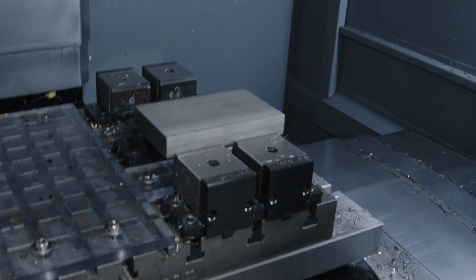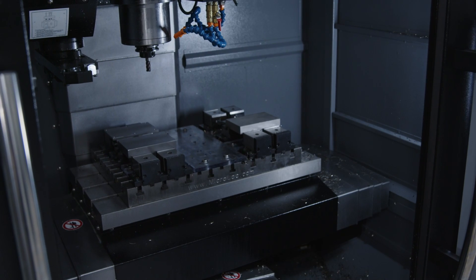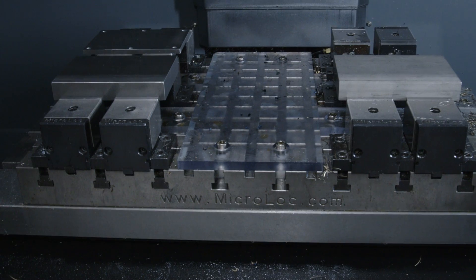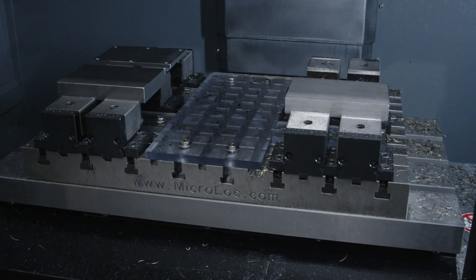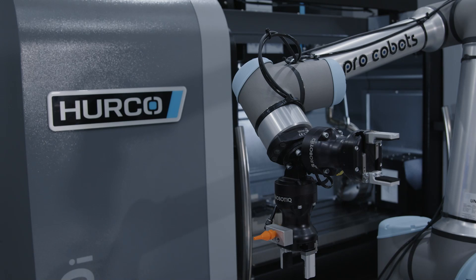We've got an 8000rpm spindle and 16 tools, which means you can do as many operations as you'd probably want on parts of this size. If you look at the Microlock base plate, we've got reconfigurable jaws. Looking at the size of the parts on the machine right now, we could probably fit six of those parts on the base plate, meaning you could probably run this machine for six hours straight without any need for operator intervention.